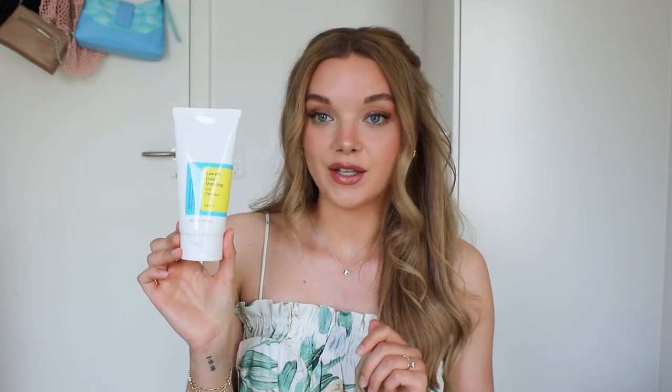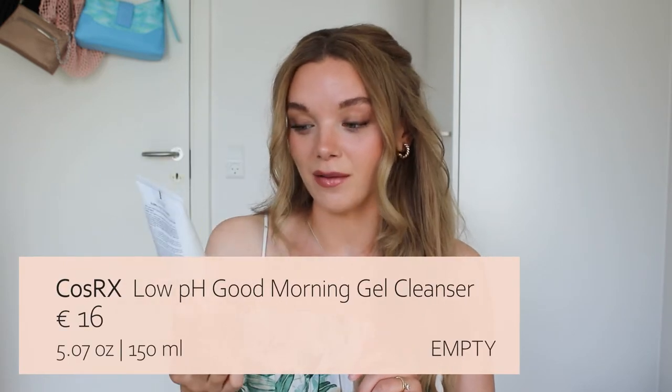First up is this cleanser from CosRx — the Low pH Good Morning Gel Cleanser. I was so excited about this one. This is completely empty, so I've used it all, which means I clearly don't hate it, but I also don't love it. I read a lot of good reviews, and what made me buy it was that I was on the lookout for a low pH cleanser.